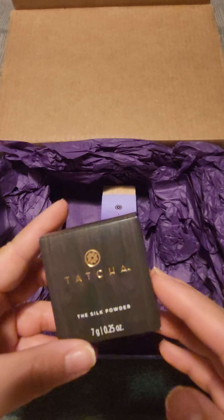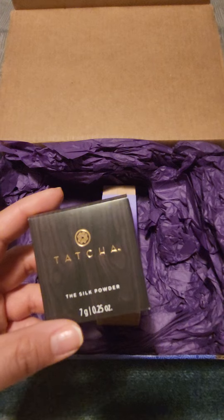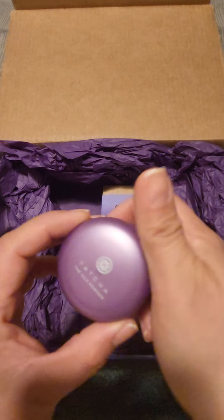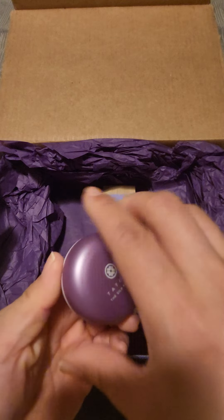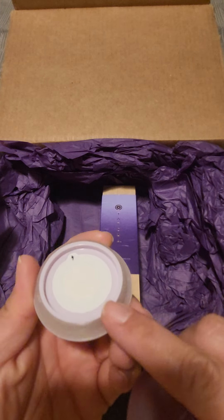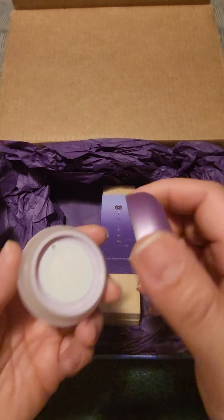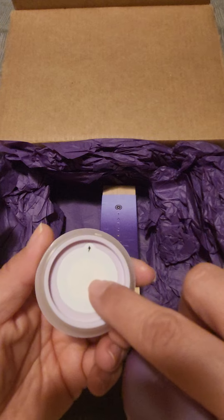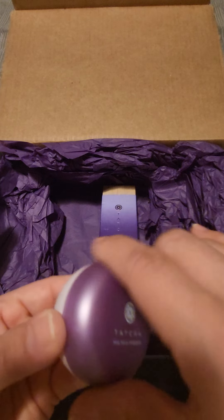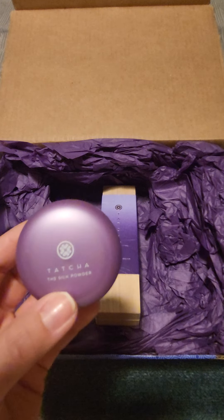I ended up wanting to try the silk powder because I needed a new one — I'm out of my Laura Geller. I got a smaller version to test it out first. There's where the powder is, and this is like a stopper — hard plastic to keep the product contained. I typically use it just for a T-zone, and I saw nice reviews about it, so this is a first.